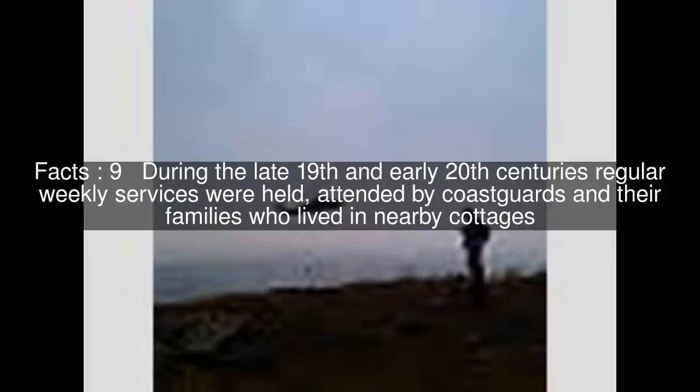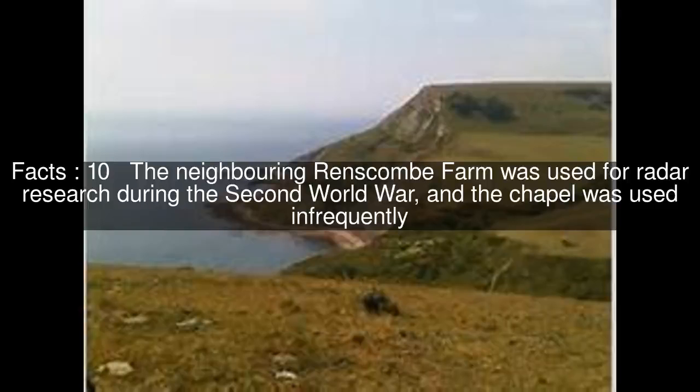During the late 19th and early 20th centuries, regular weekly services were held, attended by coastguards and their families who lived in nearby cottages. The neighbouring Renscombe Farm was used for radar research during the Second World War, and the chapel was used infrequently.